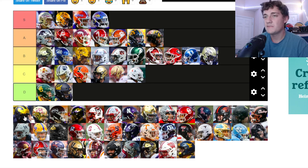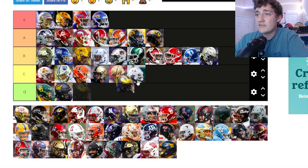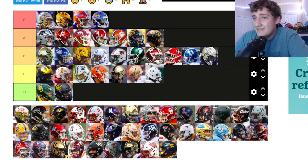Michigan — I'm not a big fan of Michigan's helmets. They are good because Michigan is a prestigious football program and they've had that style for a long time, and they do kind of look good. But personally I'm not a big fan. I'm putting them at the top of C tier.